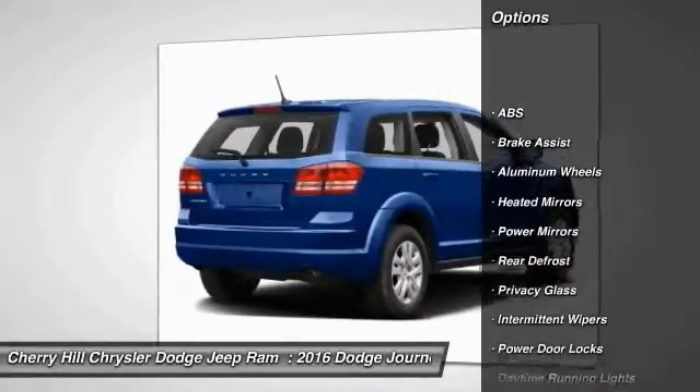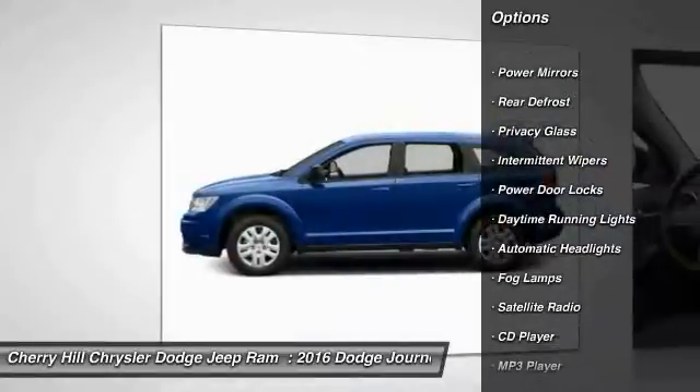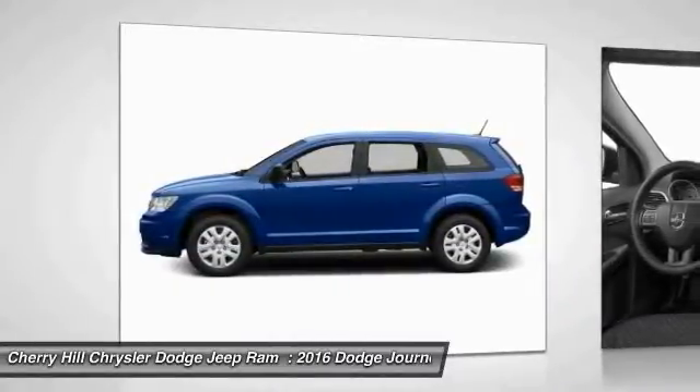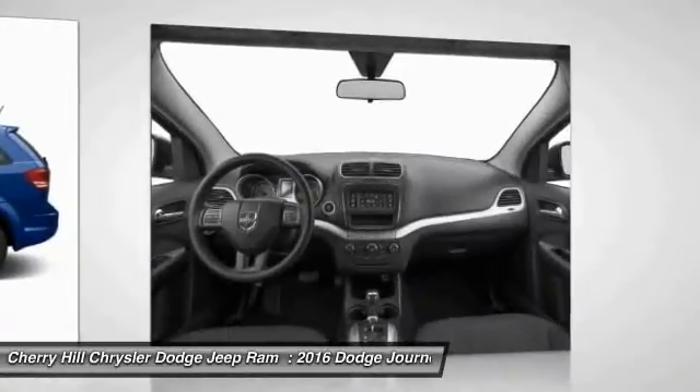Keyless entry, traction control, stability control, anti-lock braking system, steering wheel audio controls, leather-wrapped steering wheel, Bluetooth, auto-dimming rear view mirror, PPO, keyless start, cruise control.